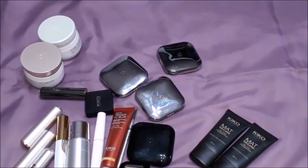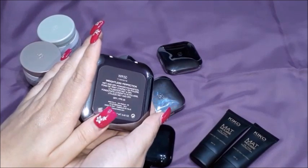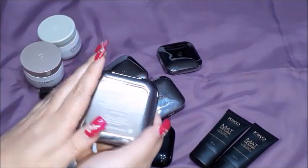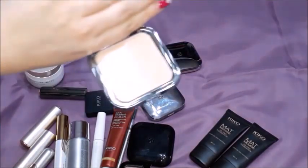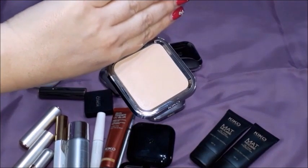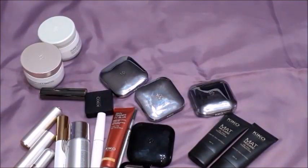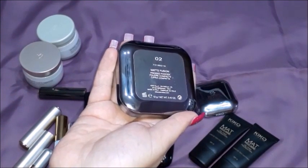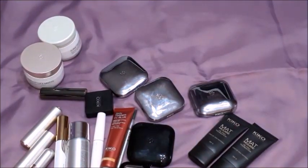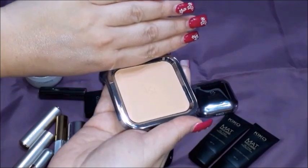Then there is another one which is quite different - it's the WR50, a wet and dry powder foundation. Let me open it for you - and this is the color. And the last one is the 02 pressed powder, and that's the color.